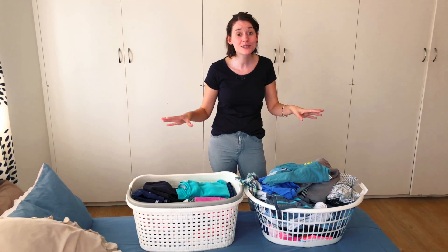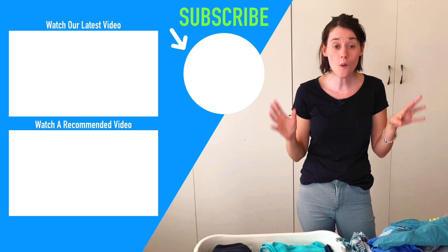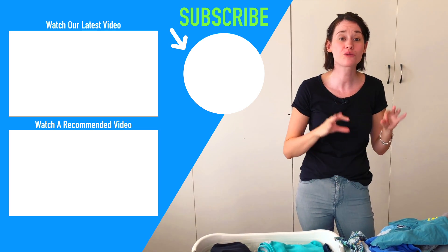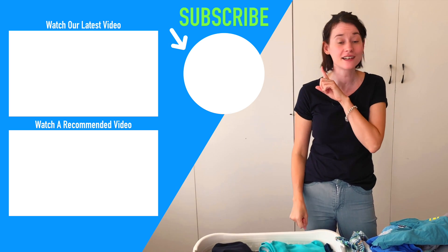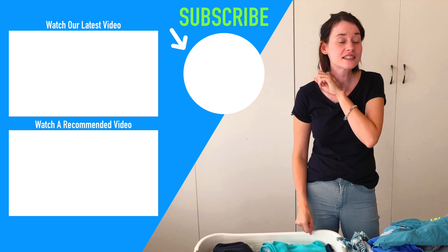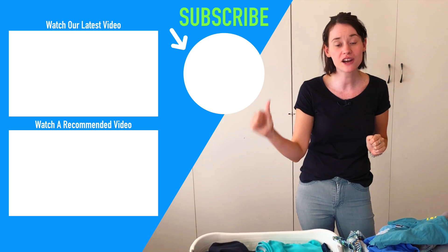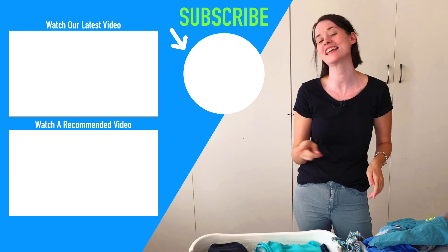I hope that this video has inspired you to maybe swap out your clothes, whether you're getting ready for winter or summer, and that you might be able to use this wave system to get through really quickly and efficiently. If you're new here, we would absolutely love to have you subscribe. Give this video a thumbs up if you'd like to see more videos like it, and I will catch you guys in the next one.